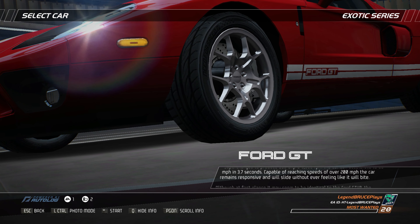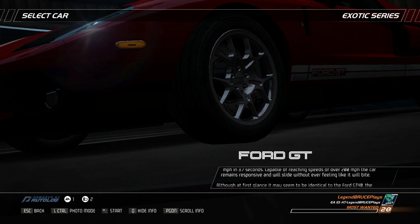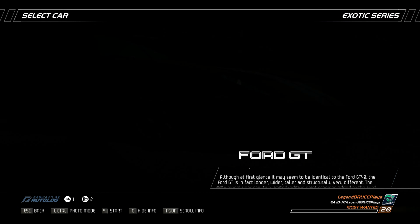Capable of reaching speeds of over 200 miles per hour, the car remains responsive and will slide without ever feeling like it will bite. Although at first glance it may seem identical to the Ford GT40, the Ford GT is in fact longer, wider, taller, and structurally very different.